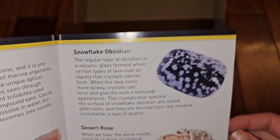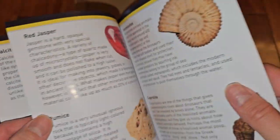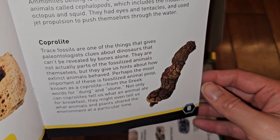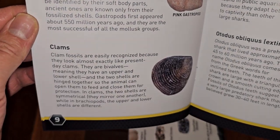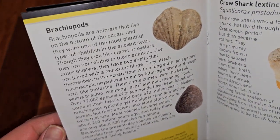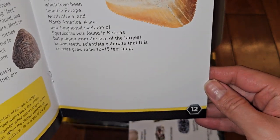They've got snowflake obsidian, desert rose, red jasper, pumice, ammonites, coprolite, gastropods, clams, cyan tiger shark, and Otodus obliquus — which is extinct. Also brachiopods, science facts, and co-shark — also extinct.